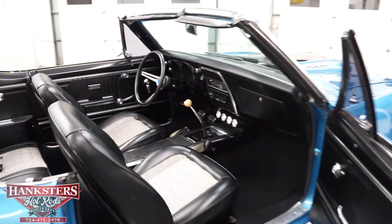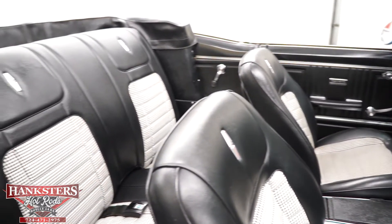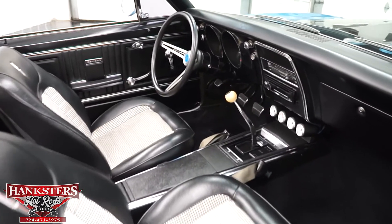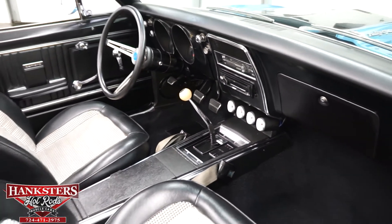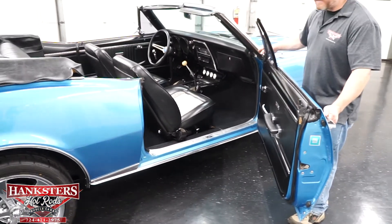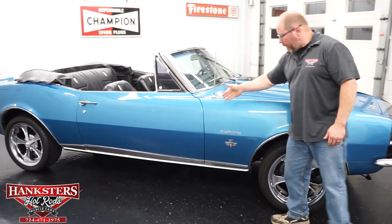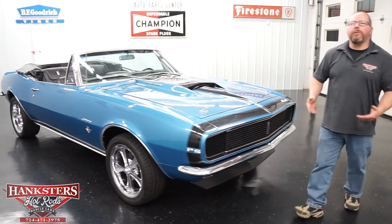Looking at the interior from the passenger side, there are no rips or tears in any of the upholstery, and the carpeting shows no rips, tears, or fading. It has a four-speed center console with the T10 four-speed manual transmission, which works fantastic. All weather stripping and seals are in great shape on this side too. It's also got the fender-mounted antenna and all matching RS badging on the passenger side.